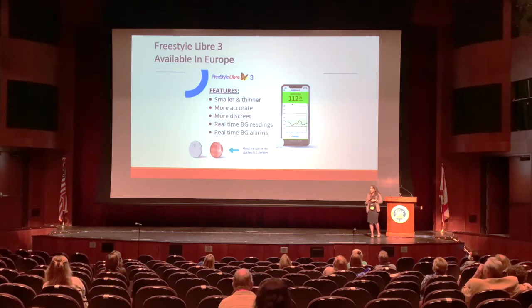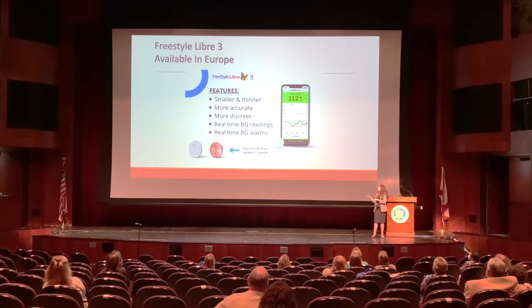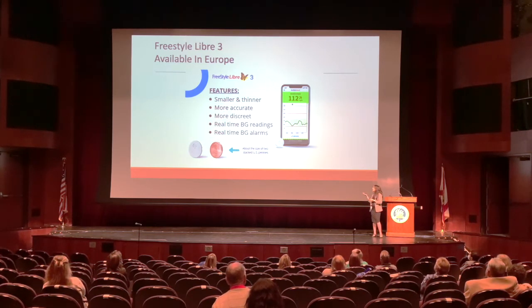The next step with Abbott and Freestyle is the Freestyle Libre 3, already available in Europe. It's smaller and thinner — about the size of two pennies stacked — more accurate, more discreet, and provides real-time blood glucose readings. Right now with the Freestyle Libre 2, you still wave your phone or receiver over the sensor to scan, but the Libre 3 will be continuous with real-time alerts as well. Hopefully we can get it to America soon, because I think it's going to help a lot of patients.